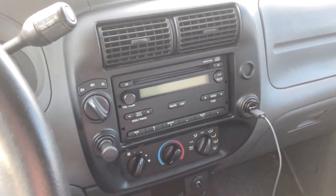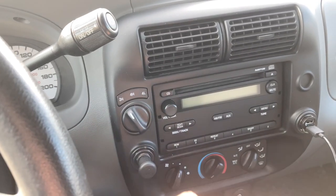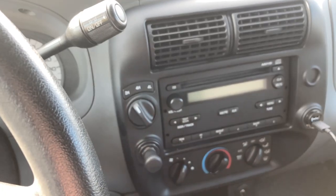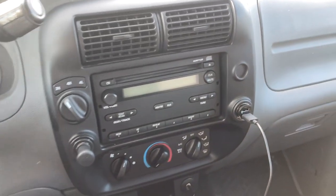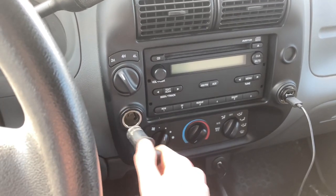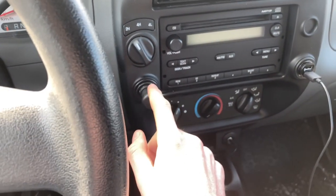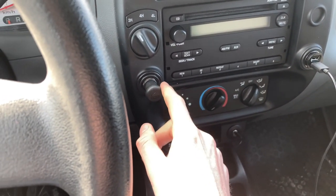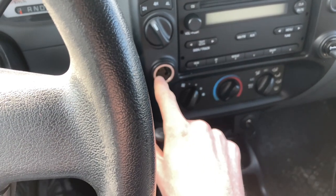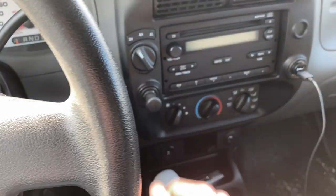Over to the side here we've got the four-wheel drive selector — I'll show you that in a second. There's also a cigarette lighter socket, and apparently you can get a charger adapter for it, so that's pretty nice to have.